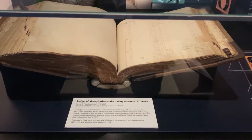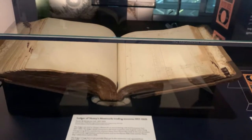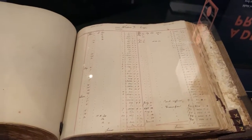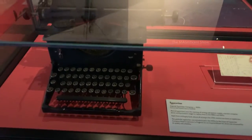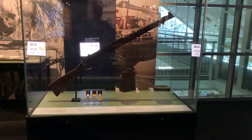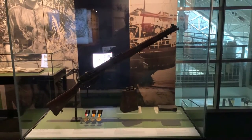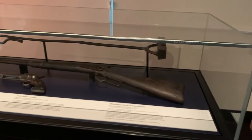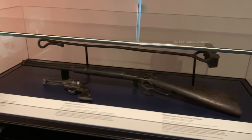This is a ledger used by a shop from 1917 to 1925 — see how they wrote and recorded all the transactions. This is the kind of typewriter available at that time — no computers. You can see a rifle used during the 1900s and a few badges on the bottom. Here you can see a shotgun and a revolver in this case.